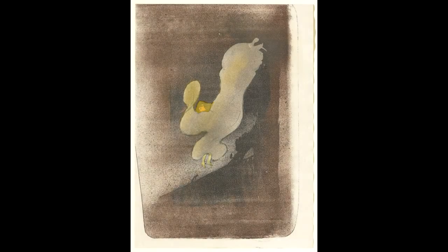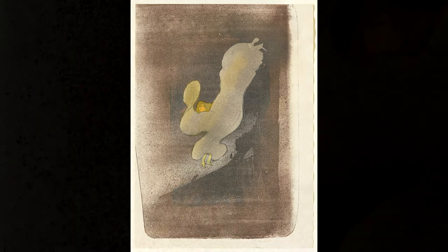In creating this print, Henri de Toulouse-Lautrec faced a challenge: how to depict a dance form that was all about motion and sensation using a two-dimensional medium. His solution was to meet the abstraction of Fuller's dance with abstraction of his own. At first glance, the print appears to be an amorphous blob of shimmering color.